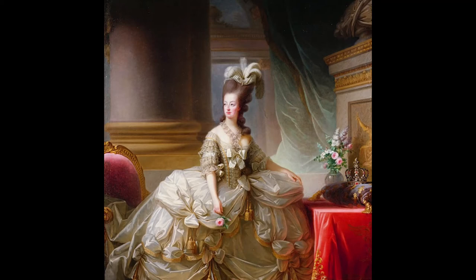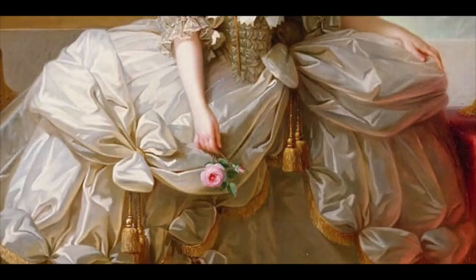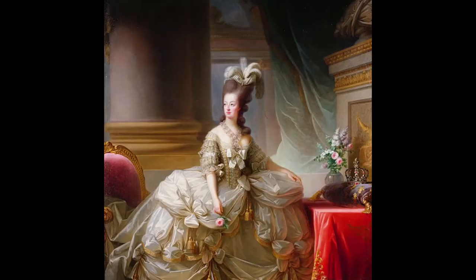What Vigée Le Brun also managed to capture was the grace of the Queen's movements. If you look at the portrait, the Queen seems in movement, as if she has just got up from her chair — the red chair right behind her. A bust of Louis XVI, the King, together with the crown displayed on a velvet cushion, remind the viewer of Marie Antoinette's status. She holds a rose in her hand, one similar to the roses in the vase. The Queen was absolutely delighted when she saw the portrait. She sent a copy to her mother back in Vienna, and from that moment on, she made Vigée Le Brun her favorite portraitist.